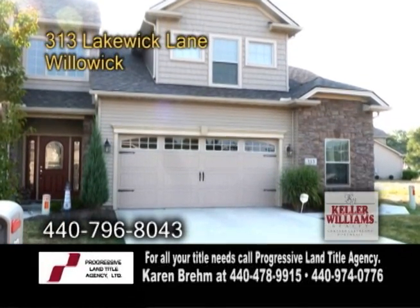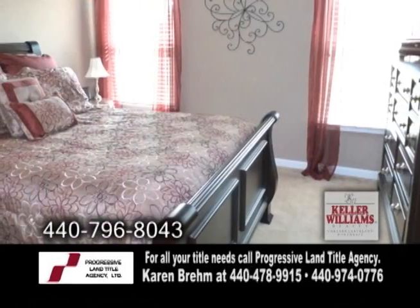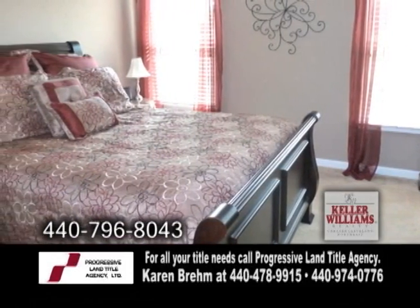A town home in Willowick. This home features two bedrooms and two and a half baths. The master suite on the first floor features a walk-in closet and a master bath.